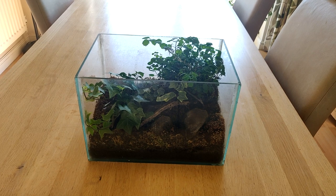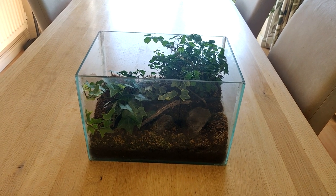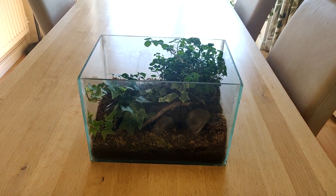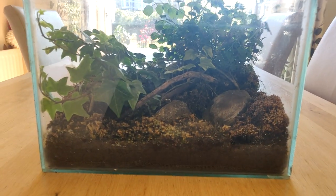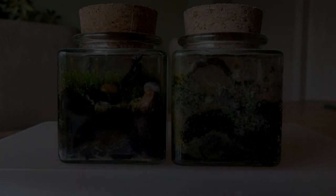The ivy has also grown massive. It's grown up the glass a few times and I've had to trim it down because it's just out of control. But overall the aesthetic of the terrarium still looks great. Unfortunately the moss isn't as green as it once was, but hopefully now it's spring and summer it will regain some of that colour and maybe come back to life a little bit.